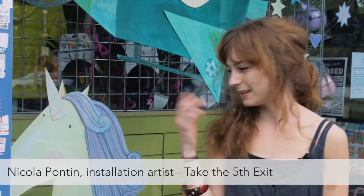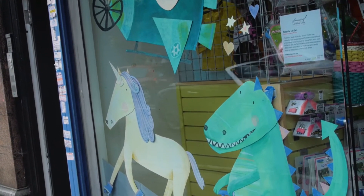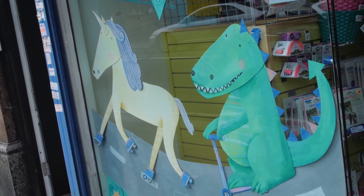I did the window here for Jess Williams toy shop, so doing this project for Fantasy High Street really enabled me to engage with my local community and get to know the public, and they get to know what I do as a children's book illustrator.